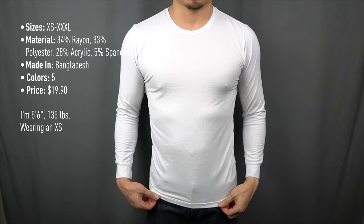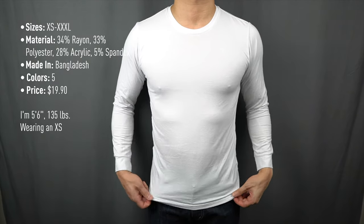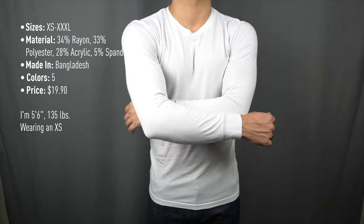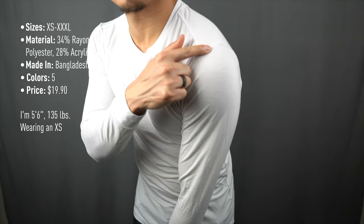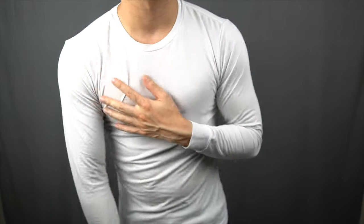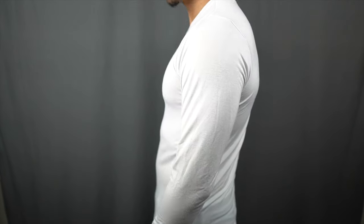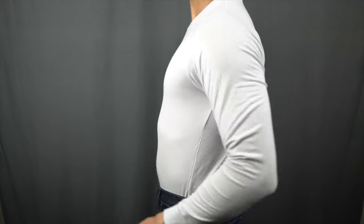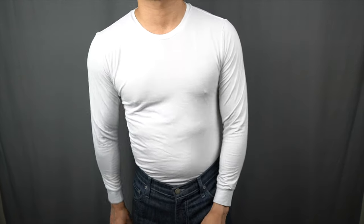Uniqlo's Heat Tech long sleeve t-shirts are essentially the same as their short sleeve shirts, except with long sleeves, which makes them the perfect undergarment for colder weather. I particularly like to wear them as a base layer while snowboarding or other winter activities. It's lightweight enough to allow for full mobility and still does a good job of insulating to keep my core warm up on the mountain. I've had my long sleeve undershirts from Uniqlo for many years now — they've been through countless wash and dry cycles and are holding up well. The sleeves are slightly shorter than full length so that they stay hidden under your outer layers.